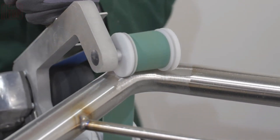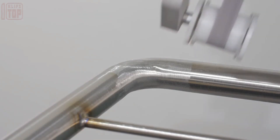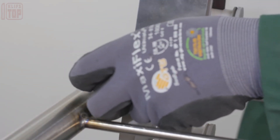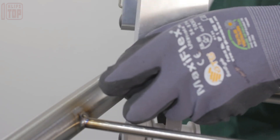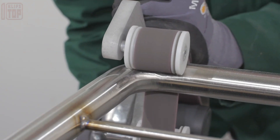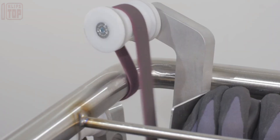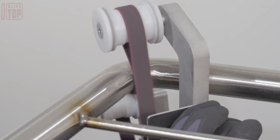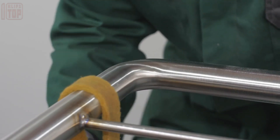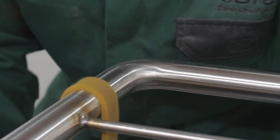Seamlessly blending convenience with adaptability, the MB650 offers hassle-free assembly and adjustable belt widths of 6 to 35 millimeters, consistently delivering outstanding results. Whether aiming for a flawless finish or efficient paint stripping, this tool is a steadfast companion. Its flexible proficiency and seamless adaptability across various tasks and surfaces establish it as an essential asset for diverse applications.